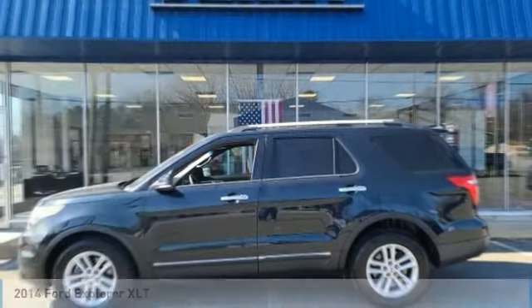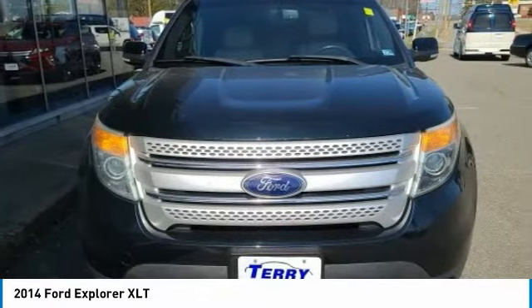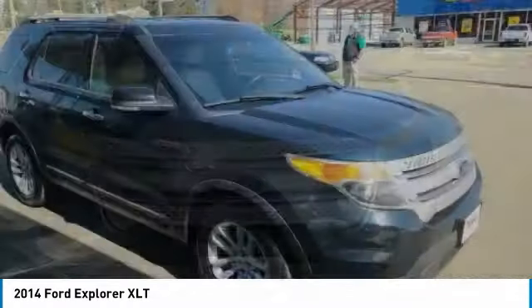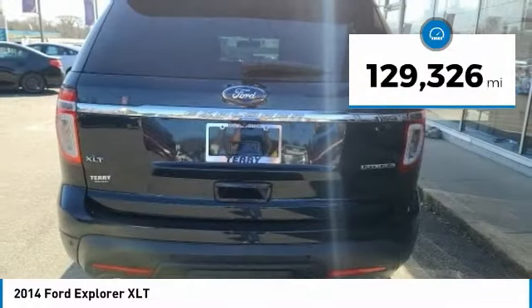Take a ride in the 2014 Explorer. You've got a lot of capabilities to call on in a Ford Explorer. Don't underestimate your choices. This vehicle has less than 130,000 miles.